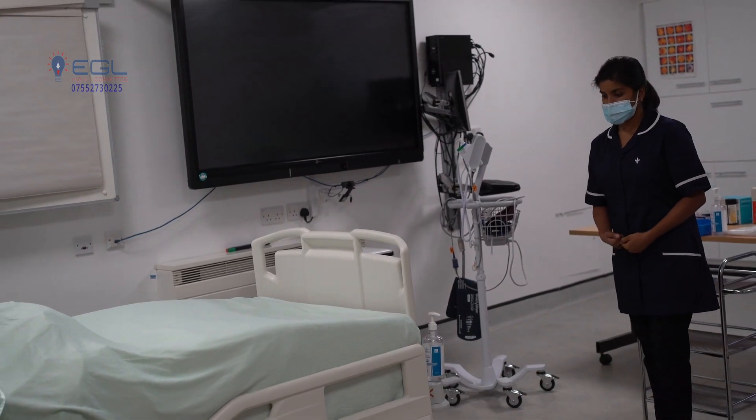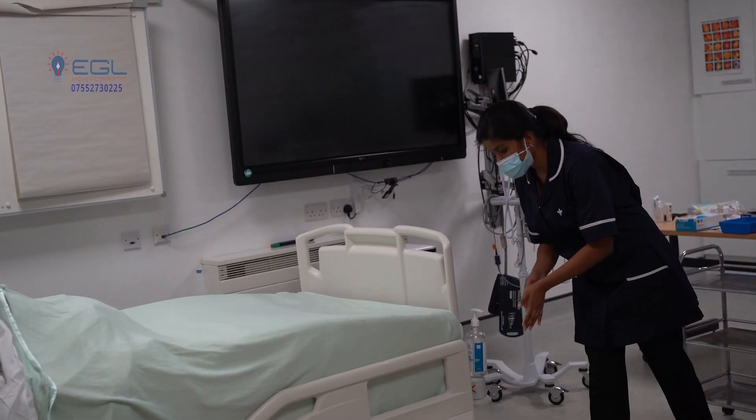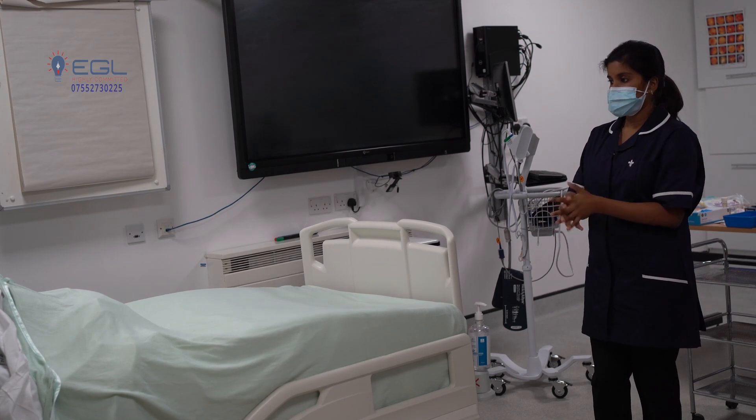Checking for team safety — it is safe for me to enter. I am going to clean my hands in six steps of hand hygiene according to the WHO guidelines.